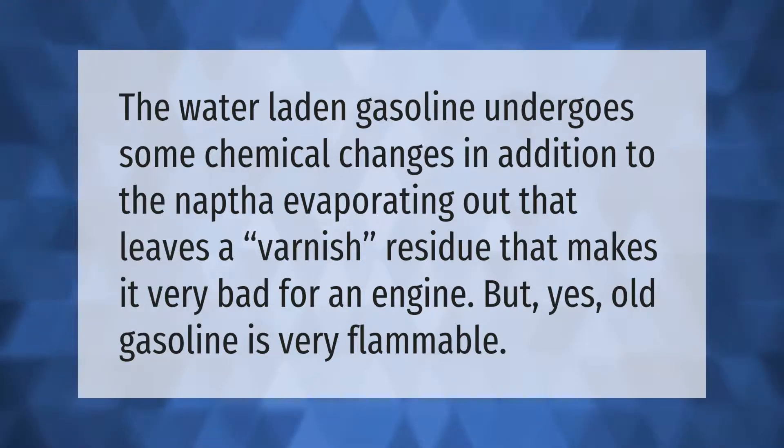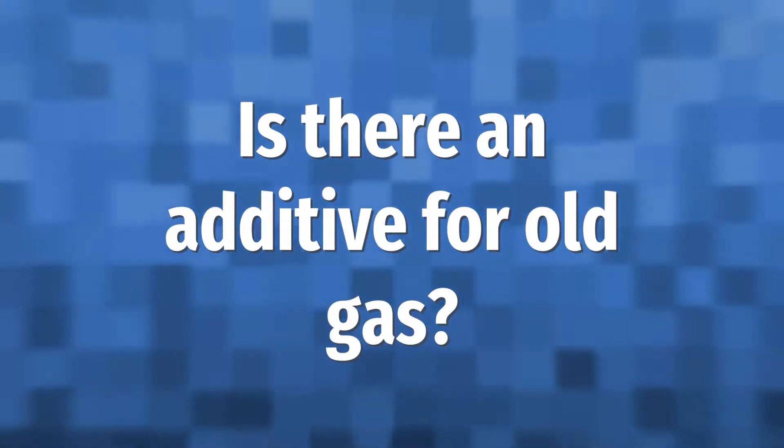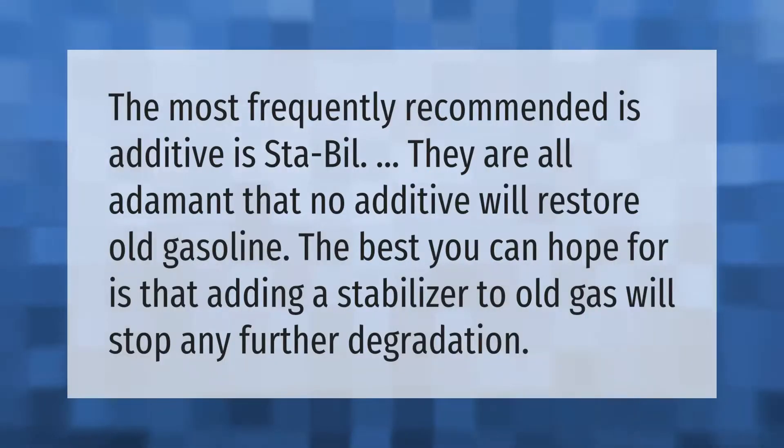The most frequently recommended additive is STA-BIL. Experts are all adamant that no additive will restore old gasoline. The best you can hope for is that adding a stabilizer to old gas will stop any further degradation.